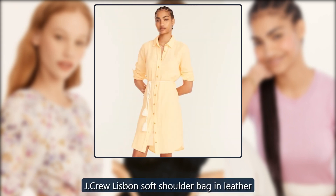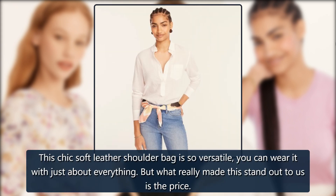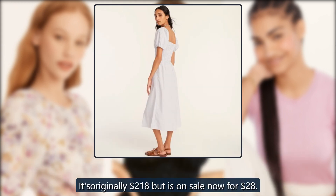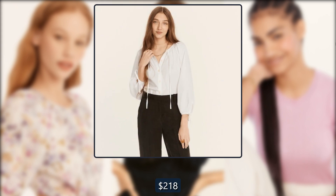J. Crew Lisbon Soft Shoulder Bag in Leather. This chic soft leather shoulder bag is so versatile, you can wear it with just about everything. But what really made this stand out to us is the price — it's originally $218 but is on sale now for $28. Originally $218, now $28.